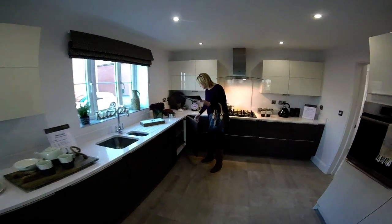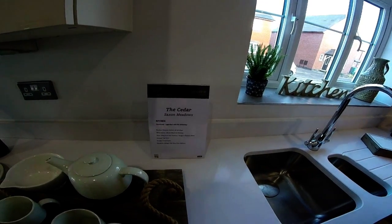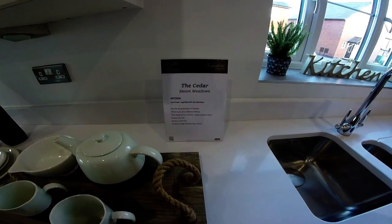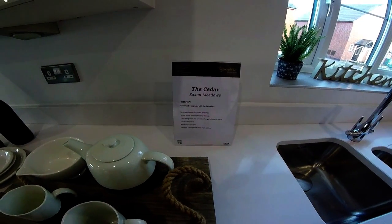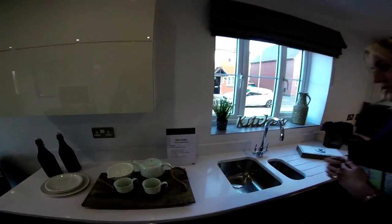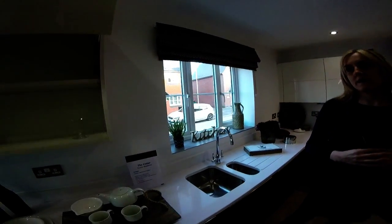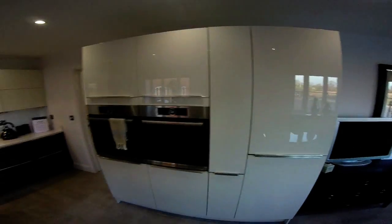So, what's included, Steve? Well, within this, if you upgraded, you could get brushed chrome sockets and switches, which is what we've got here now. White storm worktop - floor tiling from our Choices range, chrome tile trim, window treatments. This is the signature collection by Lioncourt - we're expecting nothing but the best. And also the glazed oak doors, which is what you see here in the show home. It's a beautifully presented show home.